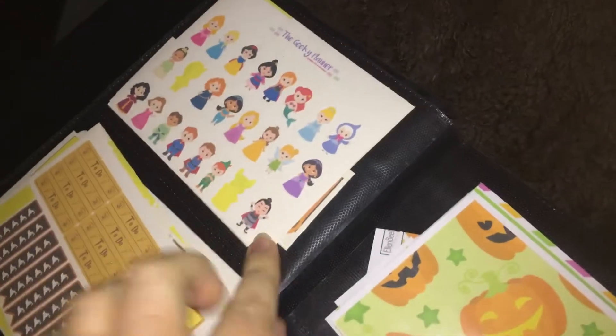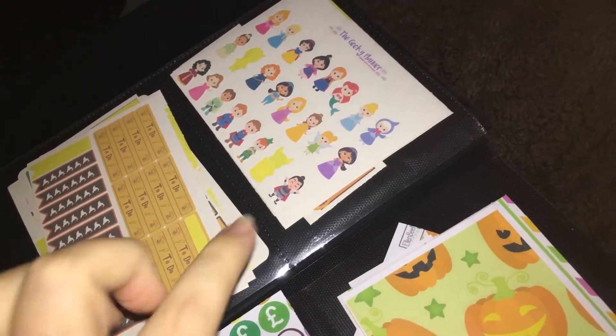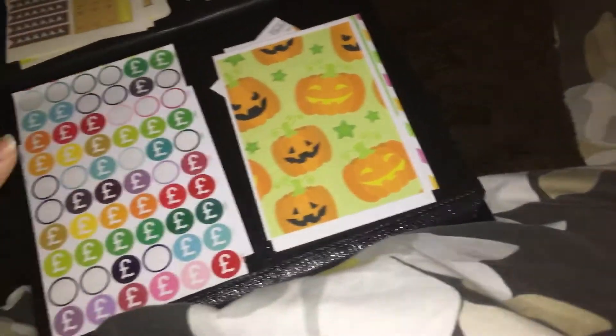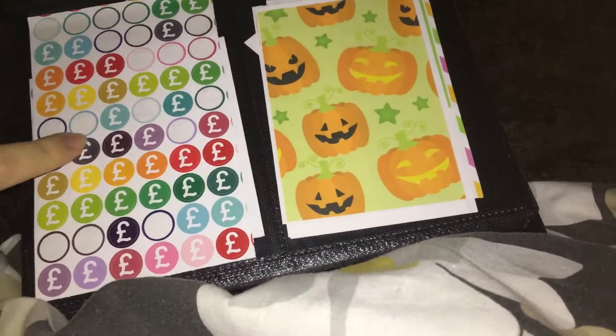These are all my Disney sets and Harry Potter sets in here — they're both from The Geeky Planner. And this little set here is what I've got left from my Halloween kit, which is from L&B Makes. These little pound signs — I actually have two sets of these in here.